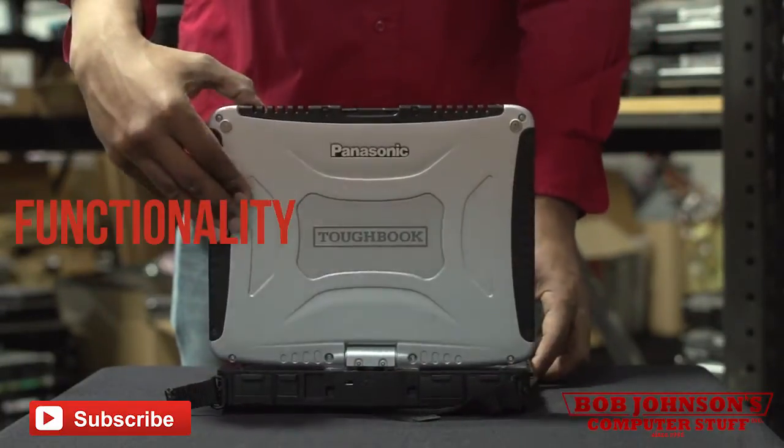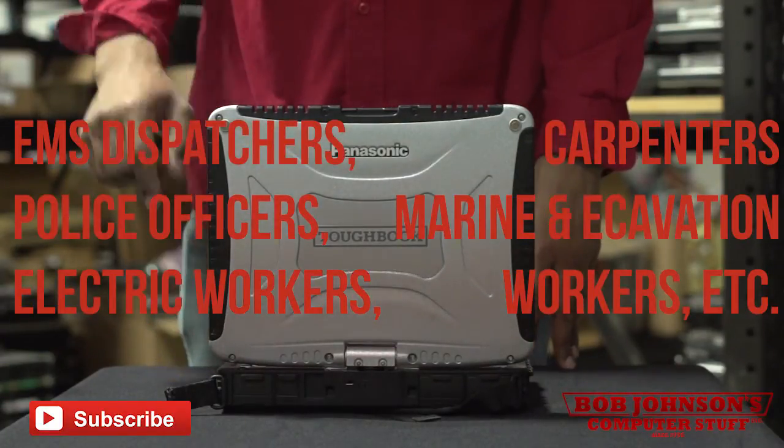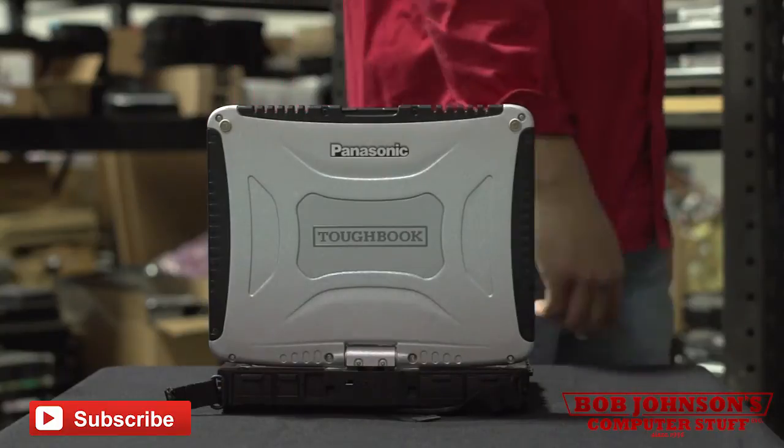This unit is the perfect tech for EMS dispatchers, police officers, electric workers, carpenters, marine and excavation workers, and more. If you're dealing with the elements, the CF-19 is a necessary piece of tech.